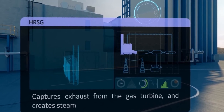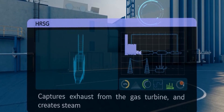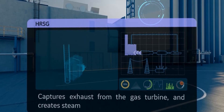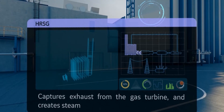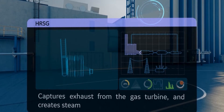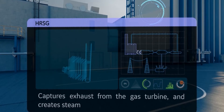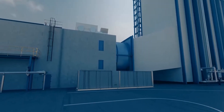Behind the gas turbine, you can see another key component: the Heat Recovery Steam Generator, or HRSG. Its mission is to capture exhaust heat from the gas turbine that would otherwise escape through the exhaust stack. Thanks to the captured exhaust heat, the HRSG generates steam, which is then delivered to a steam turbine, making even more electricity.